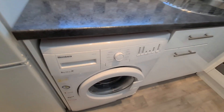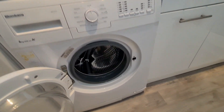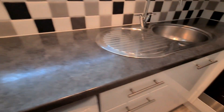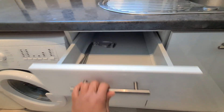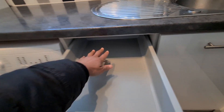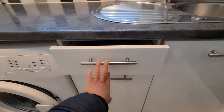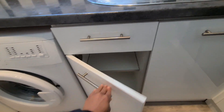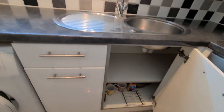That's the washing machine. And these cabinets are where you can keep all your cutlery, your plates, your bowls, your cooking utensils — you can keep your cutlery in this space. There is enough space for cooking utensils. Another space here as well.